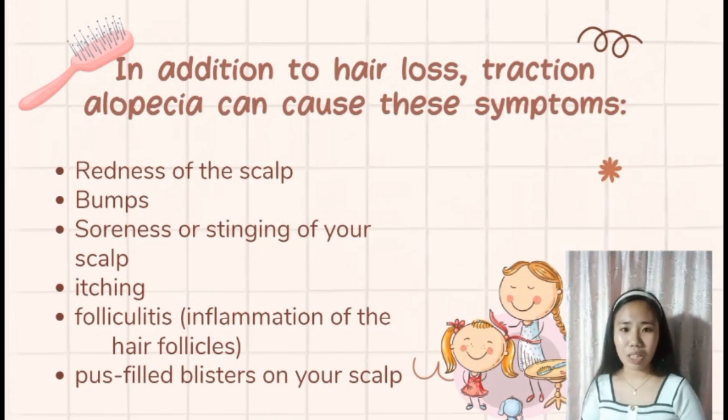To treat traction alopecia, do the opposite of what caused it. If tight ponytails are the cause, wear your hair down. If you want a ponytail, do not tie it too tightly. If hair extensions are causing it, choose lightweight extensions and do not wear them every day. This can also happen to men who habitually play with or twist their beards, which can also cause traction alopecia.